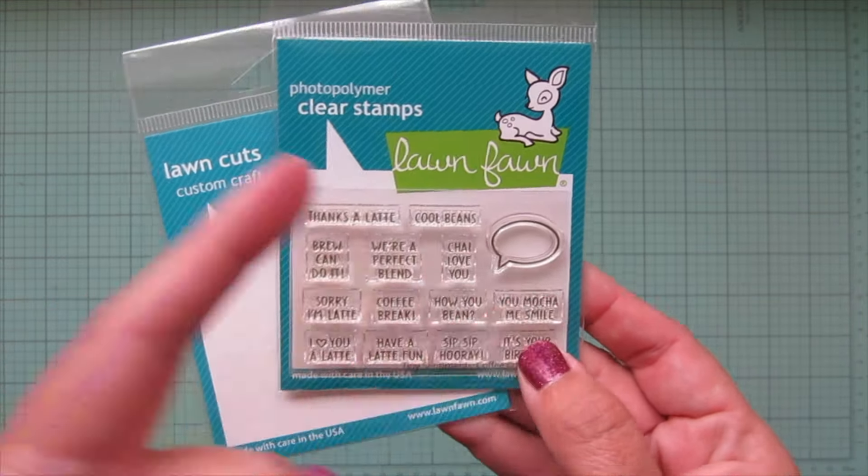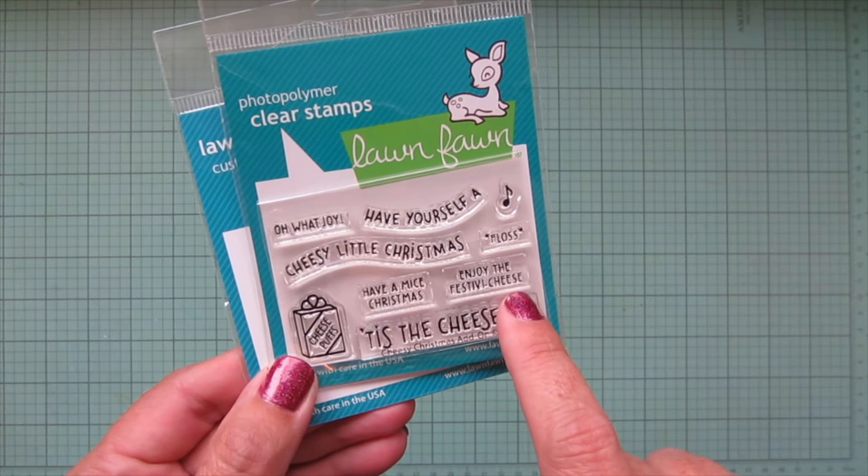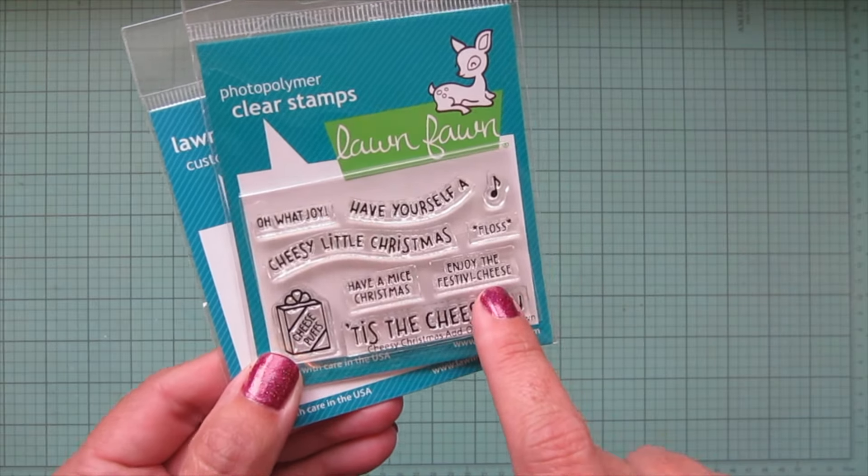The one I really loved — the reason I got this one — is 'Have Yourself a Cheesy Little Christmas.' 'Have Yourself a Merry Little Christmas' is probably my most favorite Christmas song, especially the Judy Garland version. I love that so much. There are also some really good ones: 'Oh What Joy,' 'Have a Nice Christmas,' and 'Enjoy the Festivities, Cheese' — that one's really good.